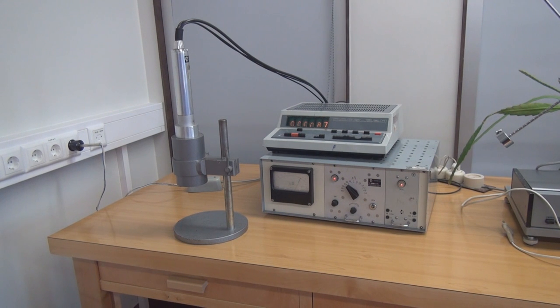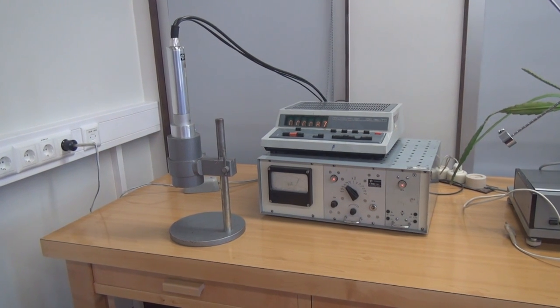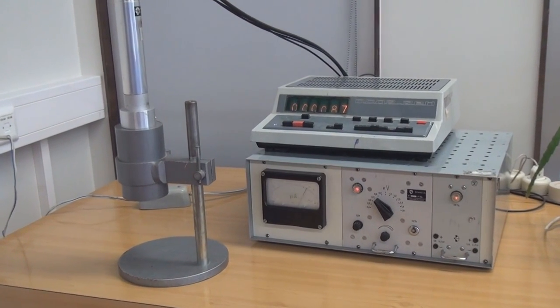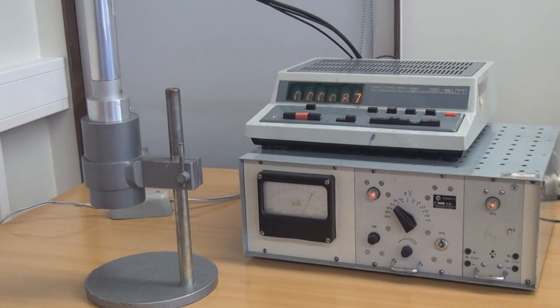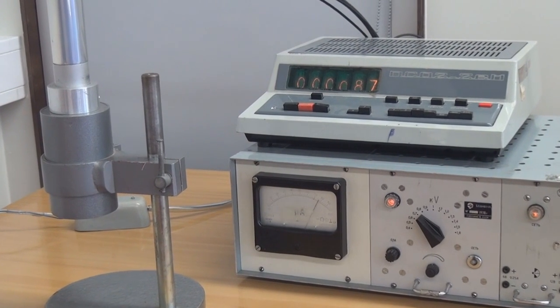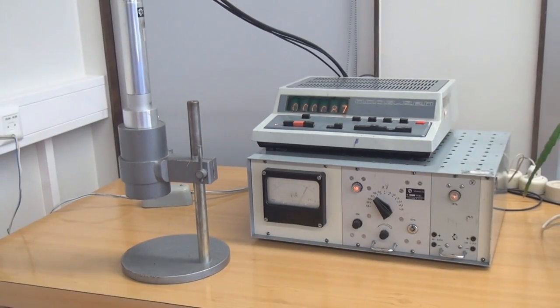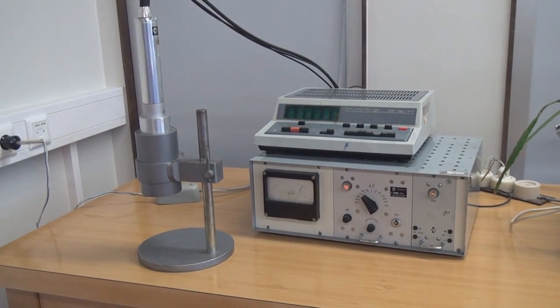A Geiger counter is used to measure the amount of radiation emitted from the material. In this device the tube is filled with inert gas, and if the gas is ionized due to the interaction with radiation, then the resulting current is measured and counts are displayed. The more radiation, the more counts.